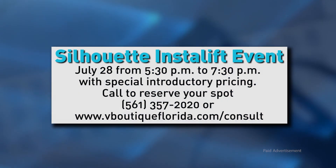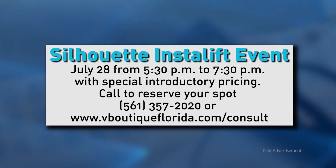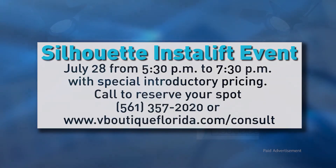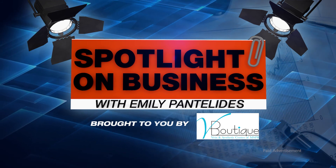Silhouette InstaLift at V Boutique. Thanks for joining us and thank you so much for watching. This has been Spotlight on Business, brought to you by V Boutique.